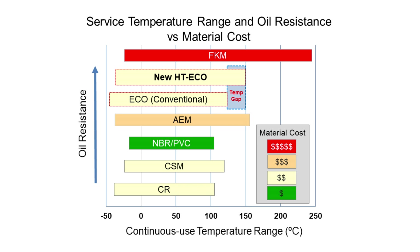provides a cost-down alternative to expensive materials such as AEM with similar performance, and lastly provides a material upgrade over low-performance materials such as NBR, CR, or CSM.